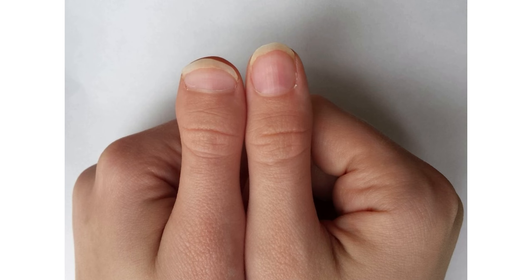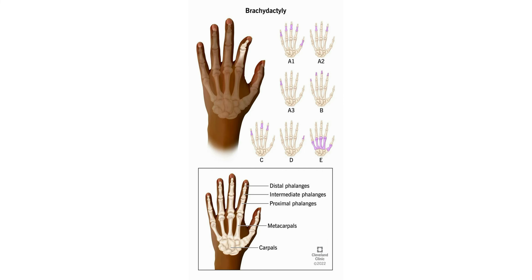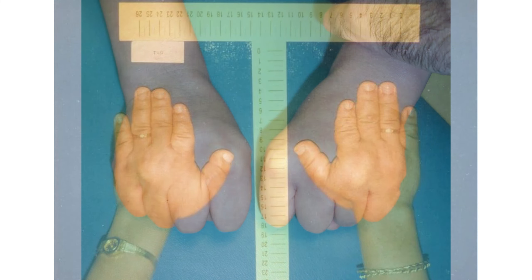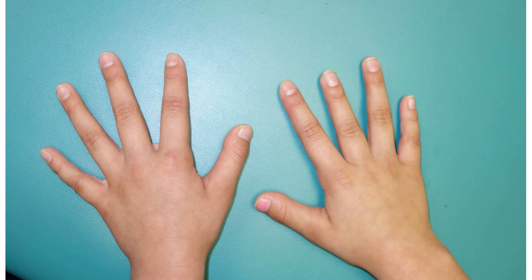Brachydactyly is a genetic condition that causes your fingers and toes to appear shorter in proportion to other parts of your body. Often, this condition doesn't affect your ability to use your hands or feet and is only a cosmetic difference. No treatment is necessary unless your shortened bones make movement difficult.